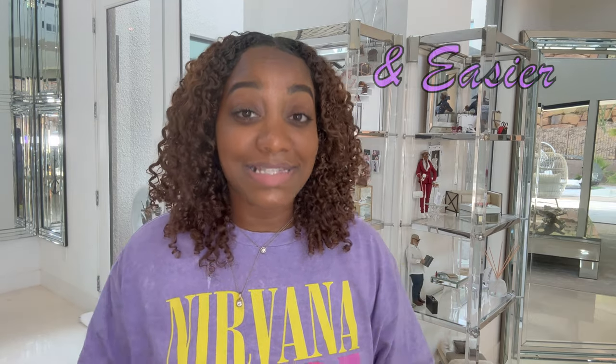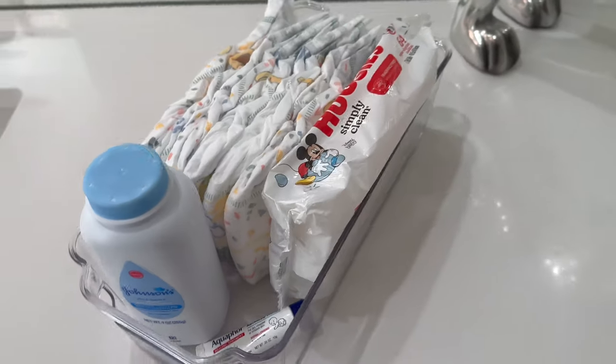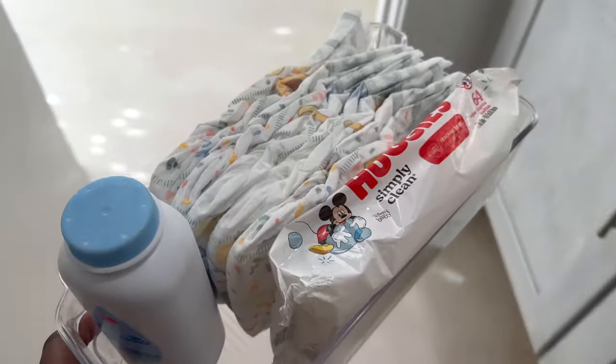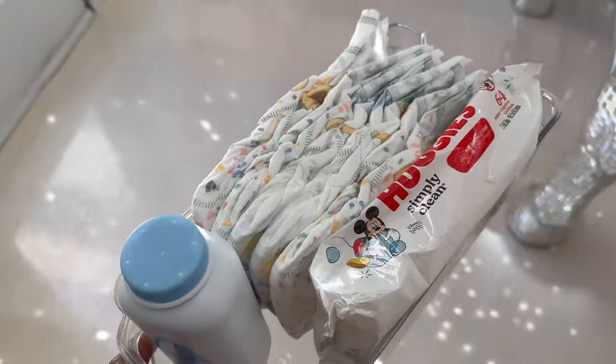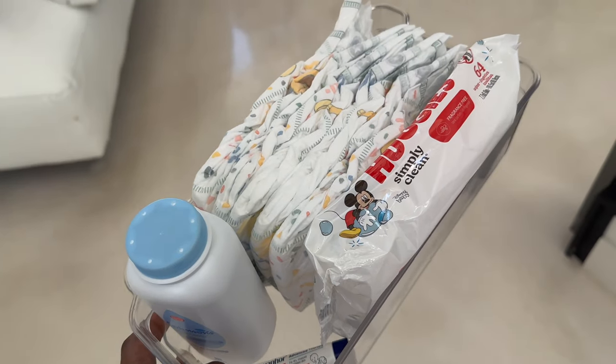Next are some parent life hacks that will help simplify your day-to-day and promote a smoother parenting experience. The first is using a diaper caddy or organizer to keep all diaper changing essentials together in one place. I basically leave this organizer in the top drawer of her dresser. I find it easier to just grab the bin and go when I'll be in another area of the house or outside by the pool.